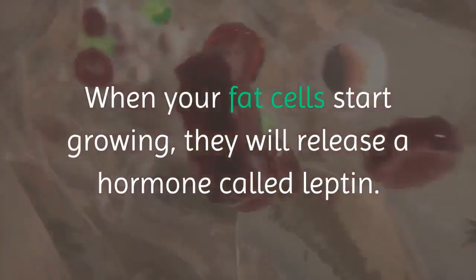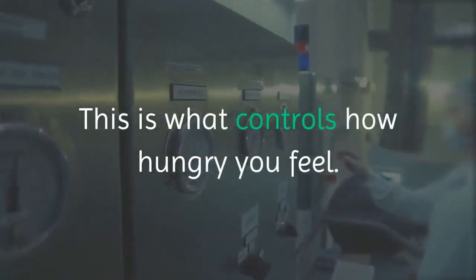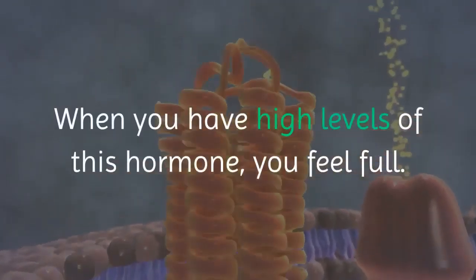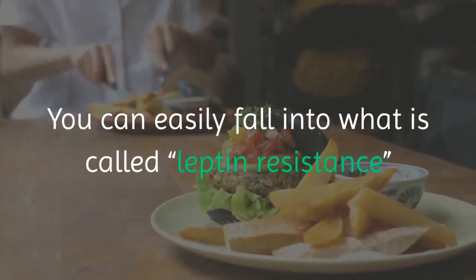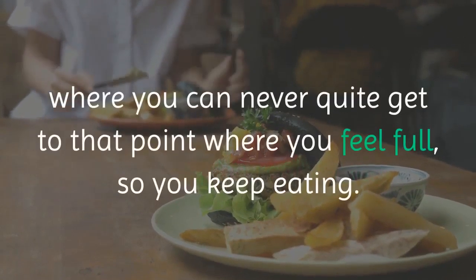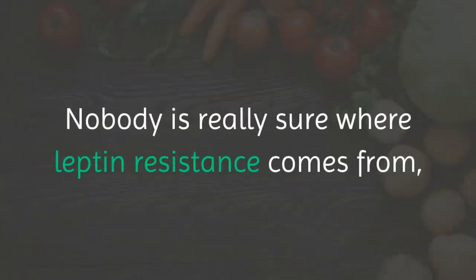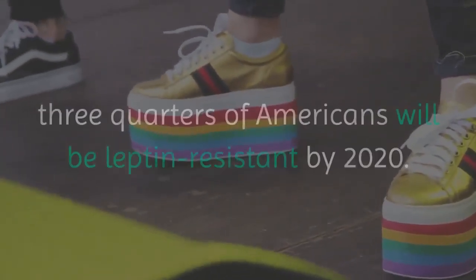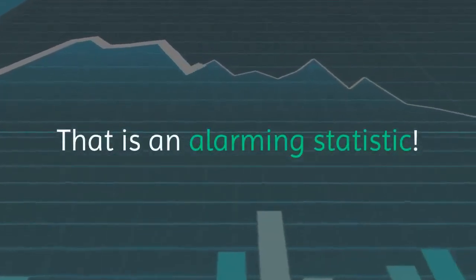When your fat cells start growing, they will release a hormone called leptin. This is what controls how hungry you feel. When you have low levels of leptin, you feel hungry. When you have high levels of this hormone, you feel full. You can easily fall into what is called leptin resistance, where you can never quite get to that point where you feel full, so you keep eating. Nobody is really sure where leptin resistance comes from, but it has significantly increased in the past few decades. If trends keep going the way they are, three quarters of Americans will be leptin resistant by 2020 — and that is an alarming statistic.